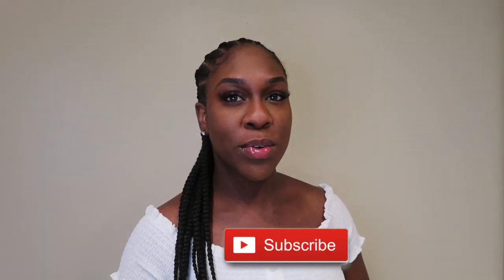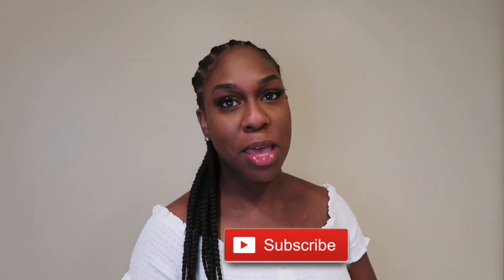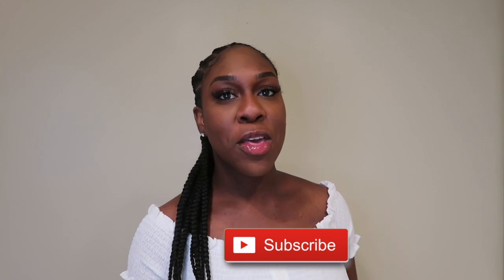What's up guys, welcome back to my channel. My name is Yasmin Parker. If you're new here, make sure you hit that subscribe button and also make sure you double tap that bell so you will get notified when I post new videos.